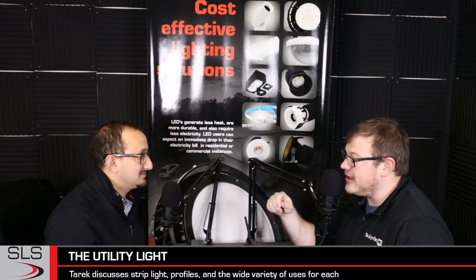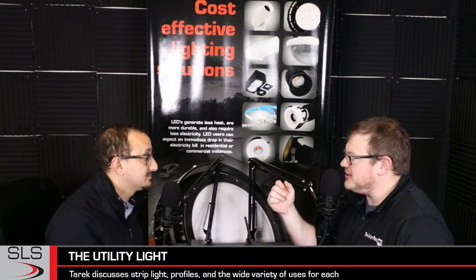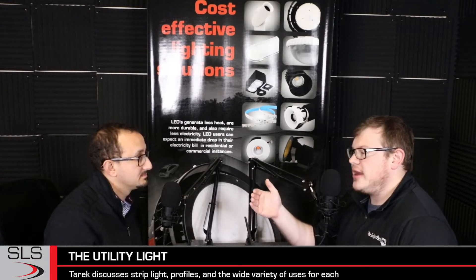Unfortunately, when Mr. Tarek over here started talking, no one could hear him. They're here to hear you. So today we are talking about strip light. Most people in America know that as what looks like a piece of tape with chips on it, which is kind of what it is. As you explained it the first time, I'm going to let you explain it that way again, but there's so much more to it.